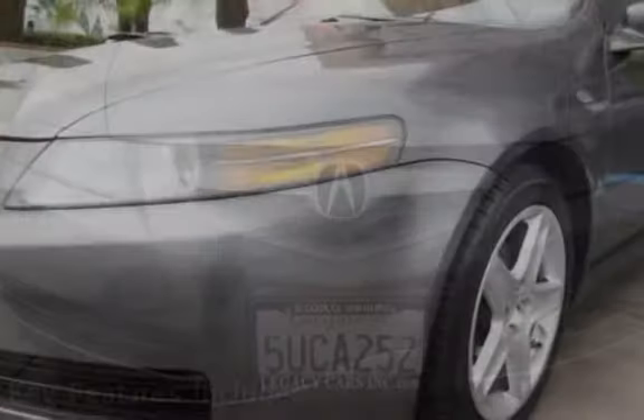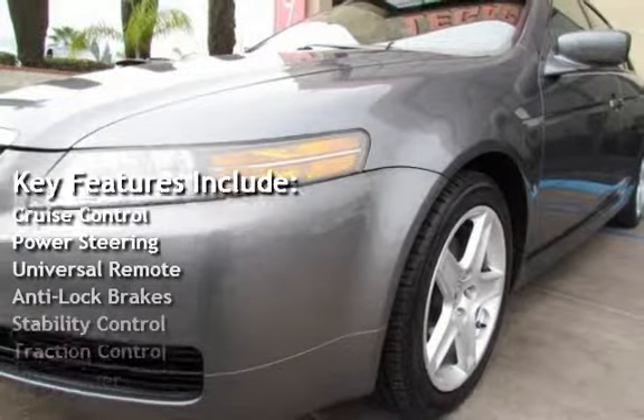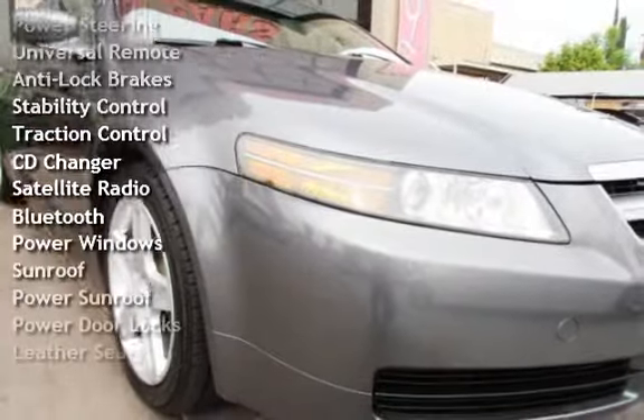Key features include cruise control, power steering, universal remote, anti-lock brakes, stability control, traction control, and CD changer.